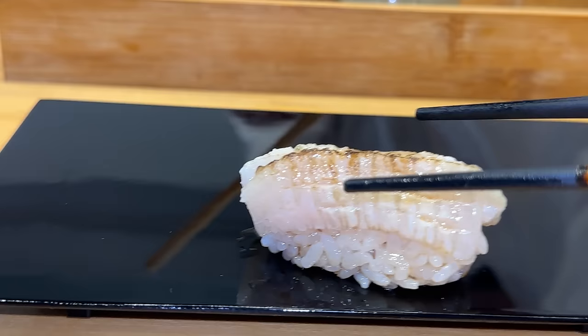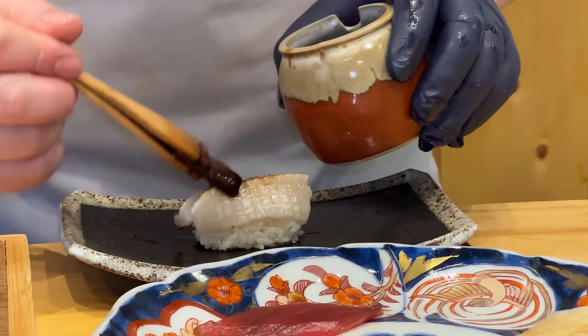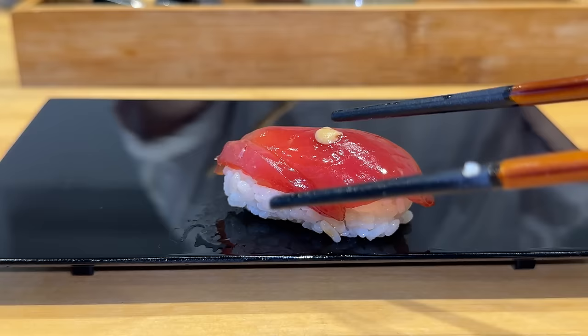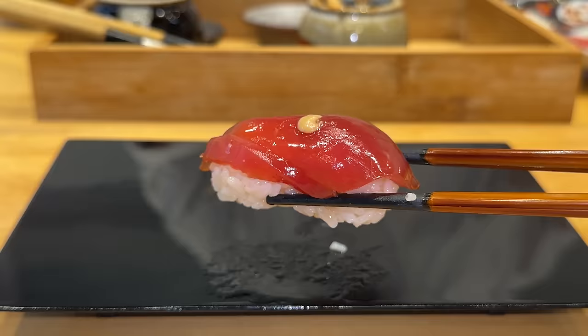Next up, torched flounder — so amazing. A little gelatinous texture, very fatty, but that delightful smoke from the torch. Then bluefin tuna — melt in your mouth fish with a little bit of Japanese mustard for a tiny little kick that just highlights the sweetness of that fish.